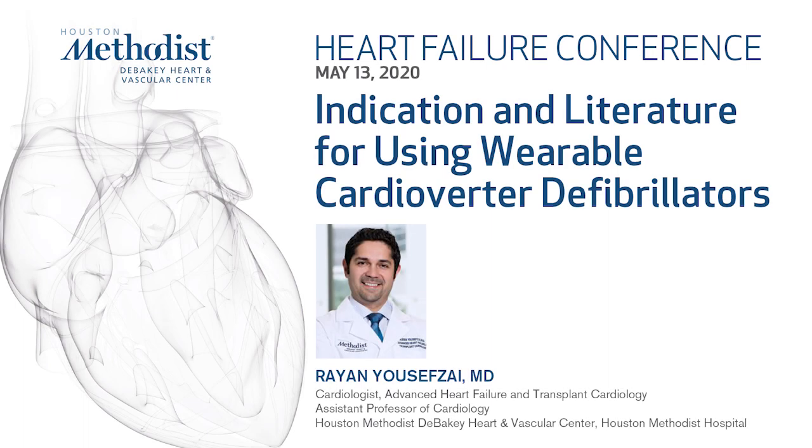I will be talking about the wearable cardioverter defibrillator, also known as the LifeVest. We want to go over the literature behind when we should use it and what the evidence is behind it.